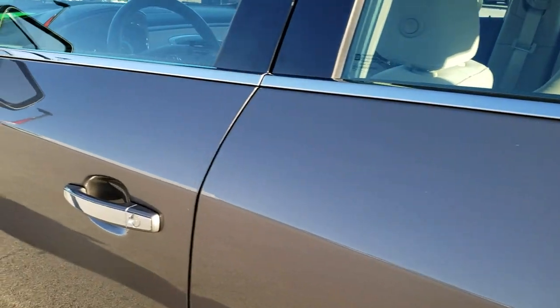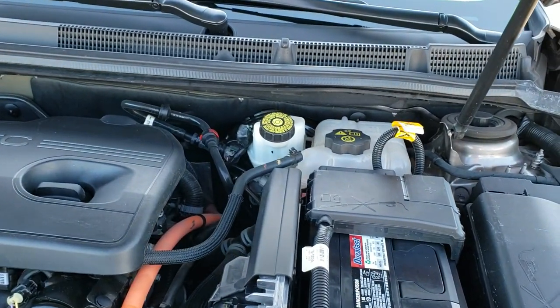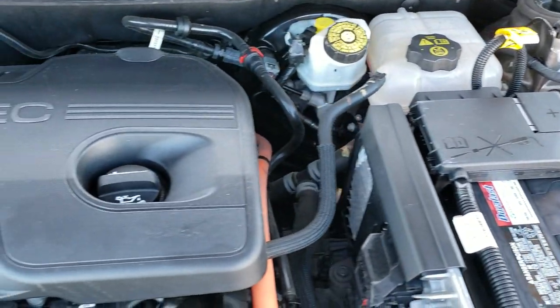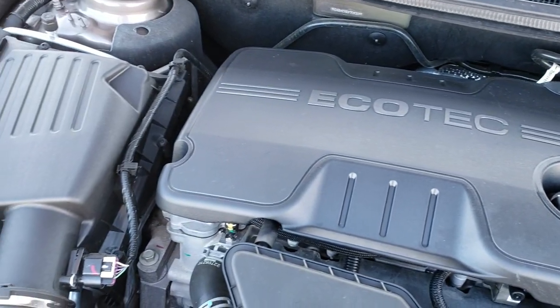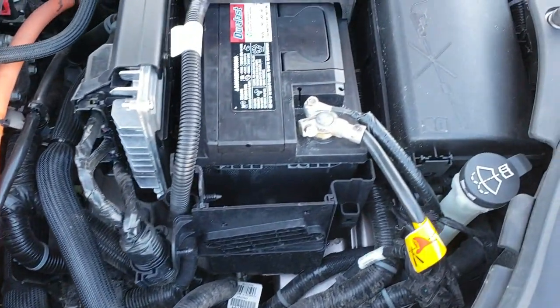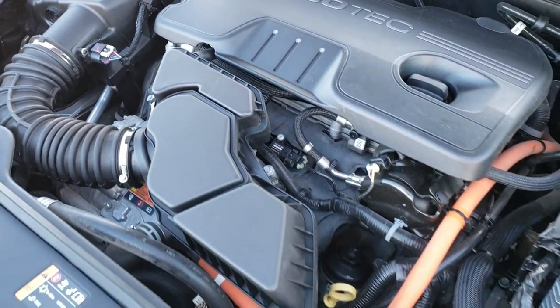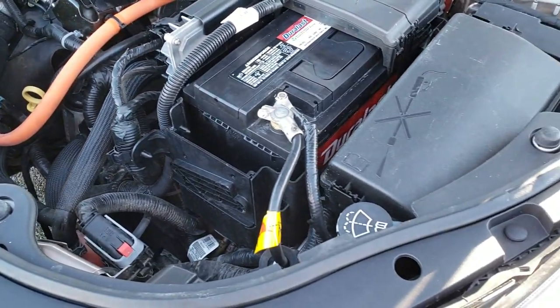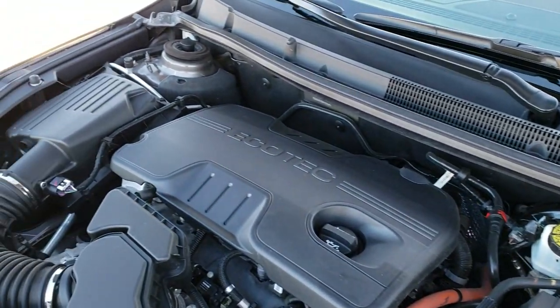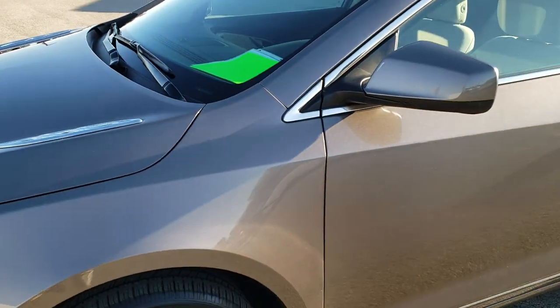Now we'll take a quick look under the hood. I would personally like to thank you for checking out the video today — hopefully from this HD video you can tell just how clean this car is all the way around, inside and out, so that you can make a smart buying decision. Under the hood we have the 2.4 liter 4-cylinder motor with the hybrid assist — 182 horsepower. The engine bay is very clean and runs very smooth. This car has been fully safetied and inspected by our service shop, has a fresh oil and filter change, all fluids have been checked and topped off. The vehicle has been gone through mechanically 100% and is 100% ready to go.